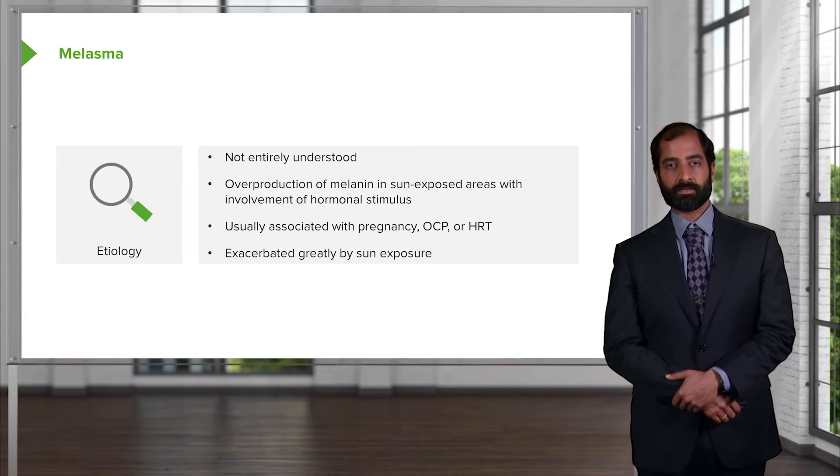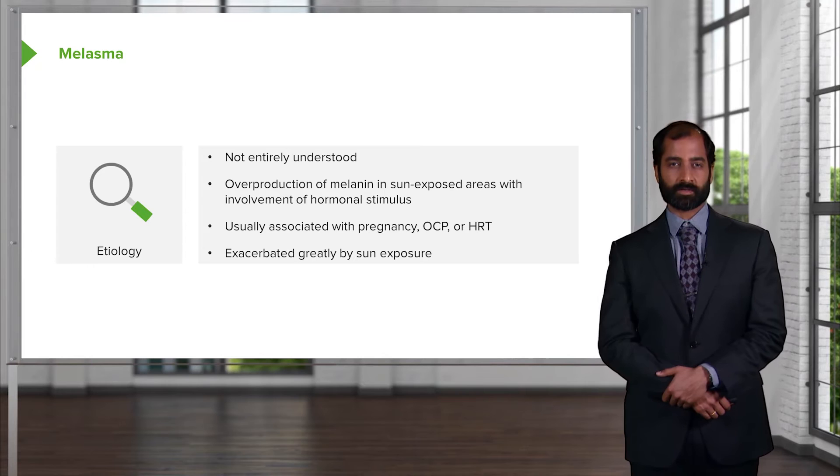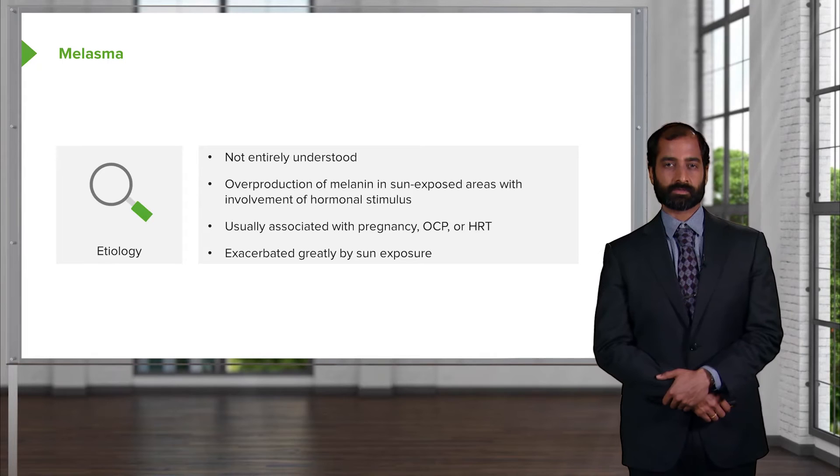Exacerbated greatly by sun exposure, so therefore your management would be to recommend that the patient stay out of UV rays. And when exposed to UV rays, make sure that the patient has appropriate protection in terms of maybe hats, visors, or maybe even sunblock.